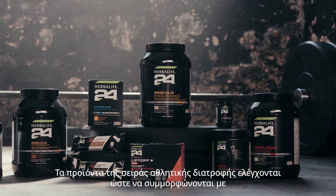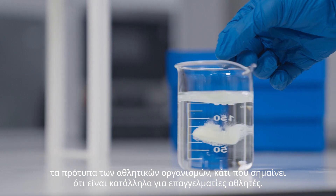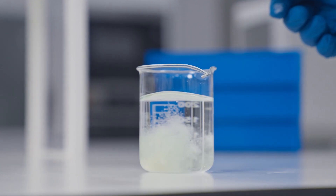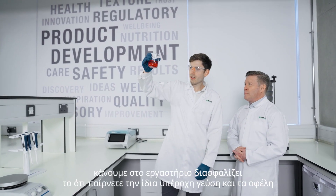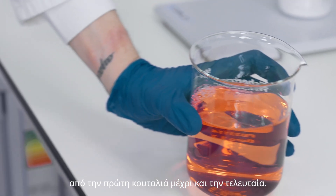Our sports nutrition products are tested to comply with athletic organisation standards, which means they're fit for professional athletes. The work we do in the lab ensures you get the same great flavour and benefits from the first scoop to the last.